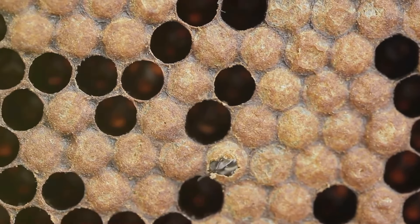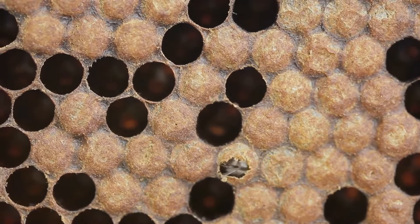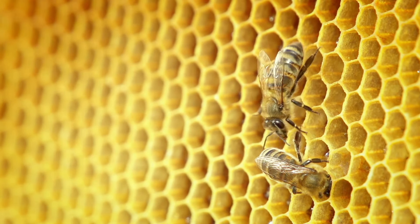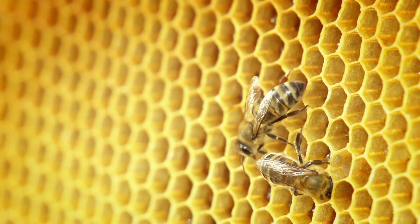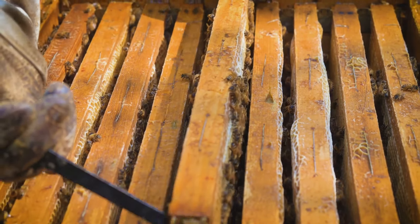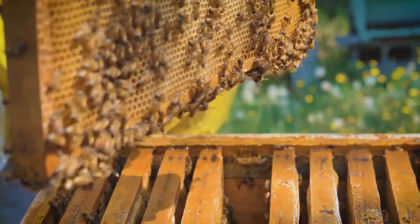Each cell is filled with the precious nectar, now well on its way to becoming honey. The bees fan their wings over the honeycomb, further reducing the water content and creating thick golden honey. This final step ensures that the honey is properly concentrated and preserved, ready to be used by the bees as a food source or harvested by beekeepers. The result is the sweet golden honey that we all love.